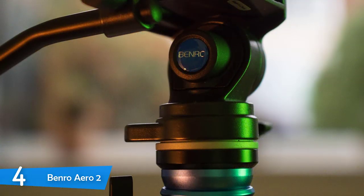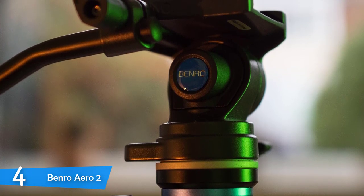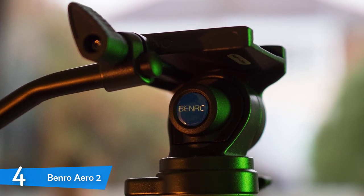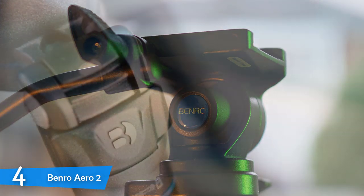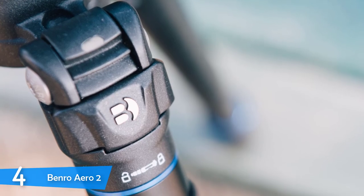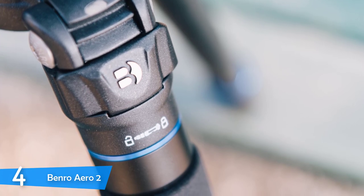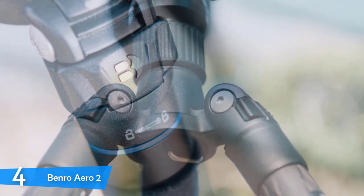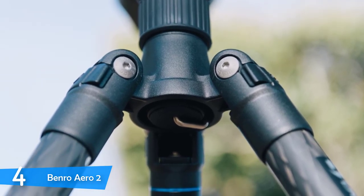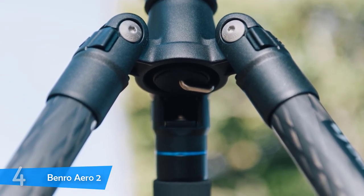When you combine the leveling head and the double level, you can instantly create a level and stable platform from which you can effectively use the pan and tilt features. The head is removable, so if you wish to upgrade to a different model, you can easily do so. The S2C head on the Benro Aero 2 proved to be very smooth and fluid overall, regardless of whether you're panning or tilting. You can also unscrew one of the legs and the center column, then attach them together for an extra-long monopod or a selfie stick. Overall, the Benro Aero 2 is a great compact and lightweight video tripod that's extremely stable, durable and provides smooth footage.